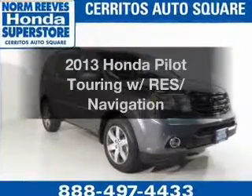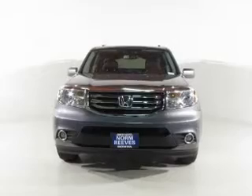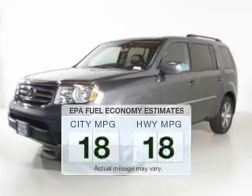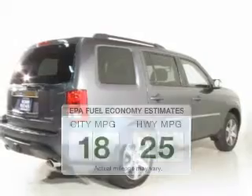Check out this 2013 Honda Pilot. This is the set of wheels you've been looking for. A low odometer reading makes this vehicle a great value at this price. Low emissions and the good fuel economy offered in this vehicle are important to you and to the environment.